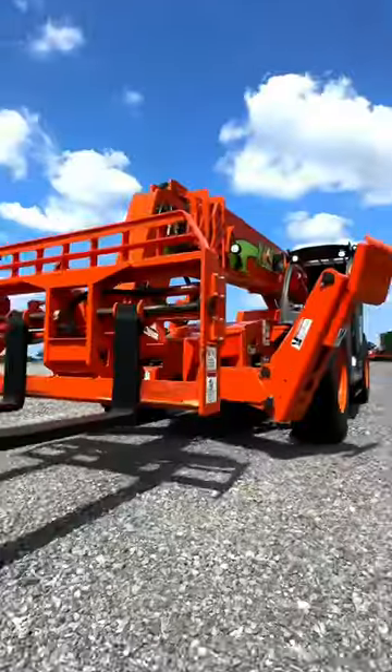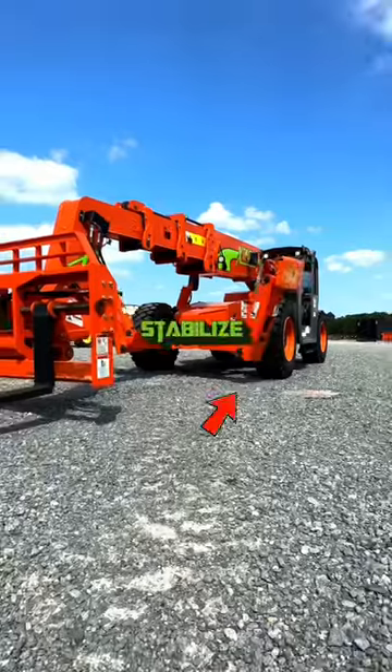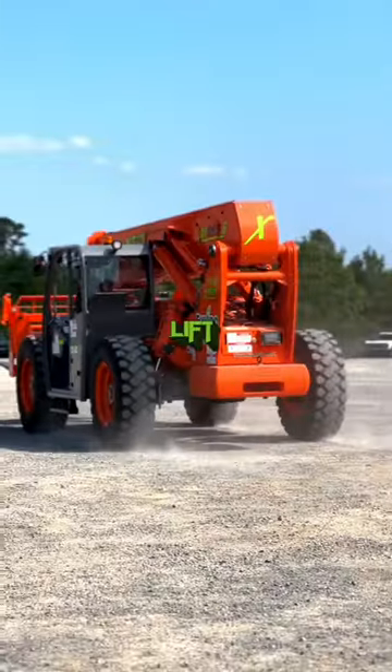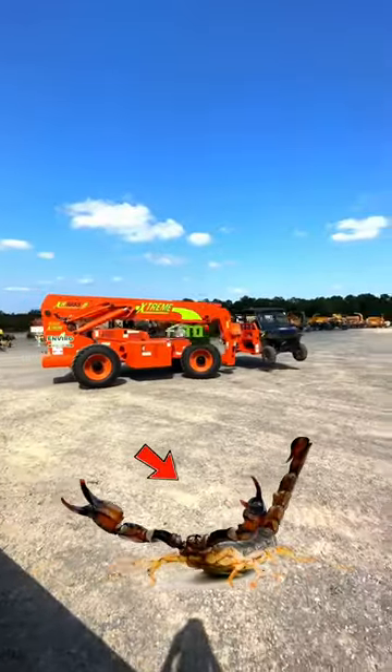This is the scorpion of heavy equipment. Outriggers lower to help stabilize the telehandler. Scorpions will also plant their legs against the ground to lift themselves up — not for stability, but to cool off their bodies.